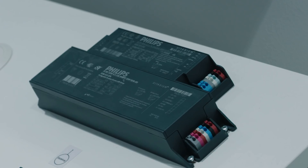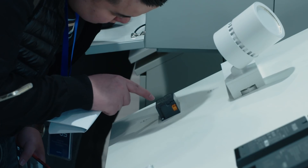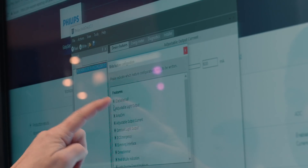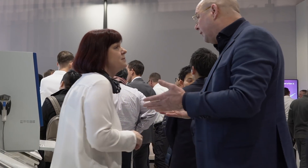This is our OEM zone, where we bring the world's best electronics, components and connectors that enable other luminaire manufacturers to make great products for their customers.